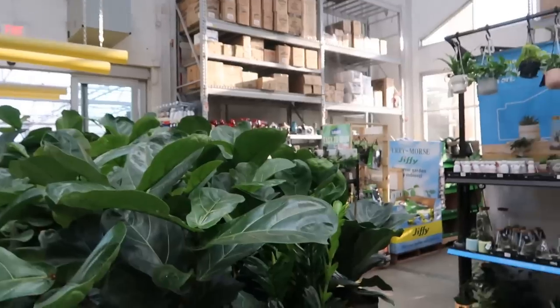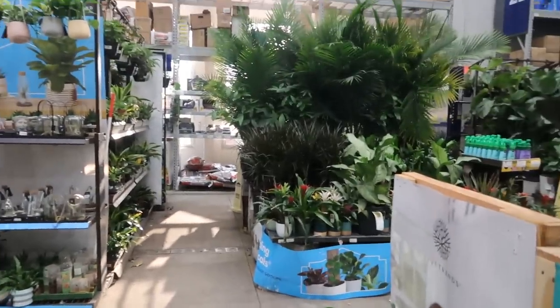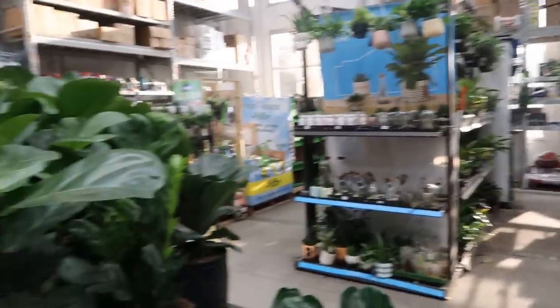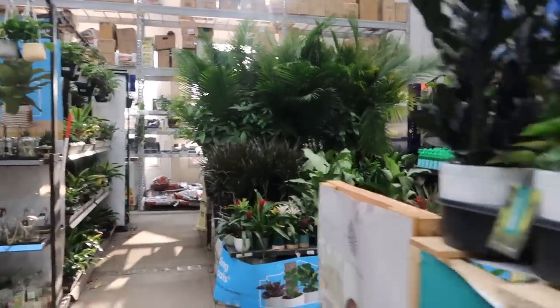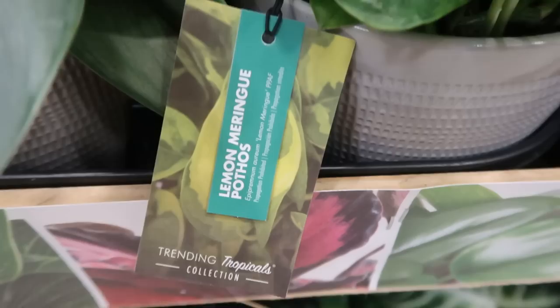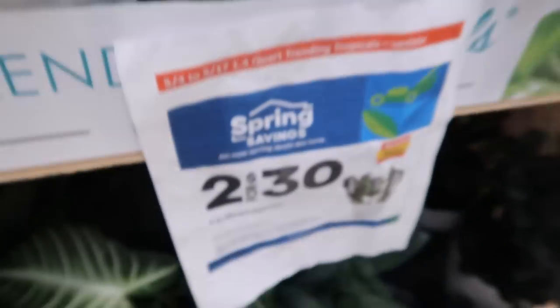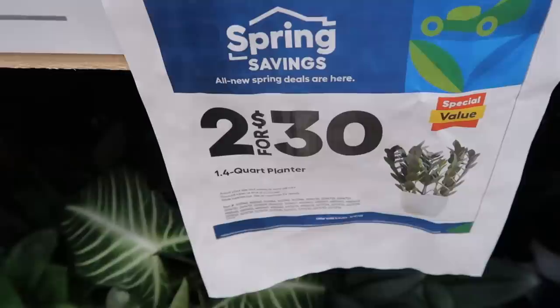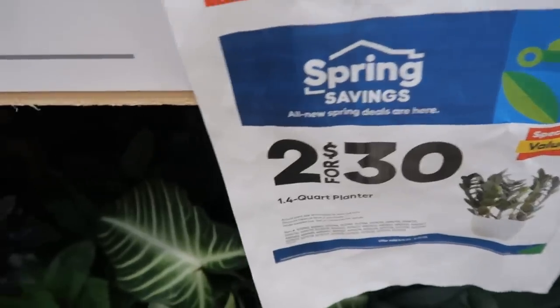So I just left Walmart. I won't tell you what I got just yet, but I'm over here at Lowe's because I'm ever on the hunt for that Lemon Meringue Pothos from Trending Tropicals. And — whoa — look at that! What the heck?! Are you kidding me?!